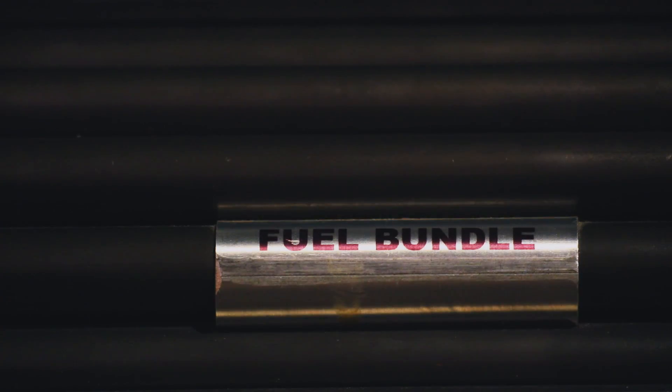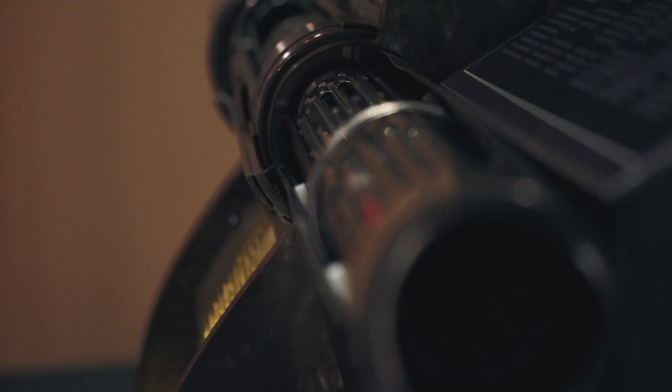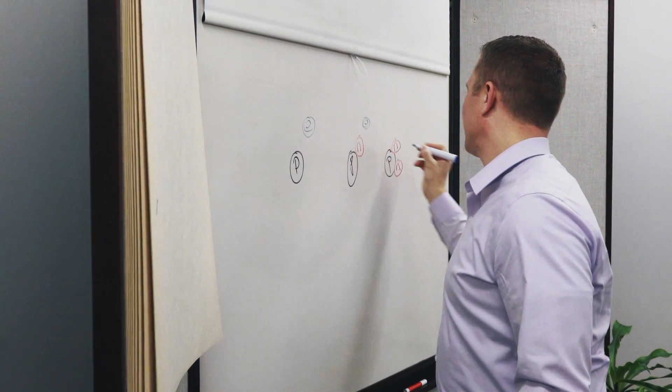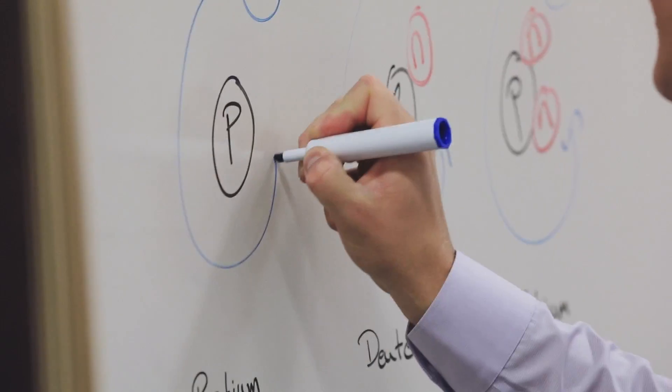We use OPG's nuclear power plants to produce radioisotopes that we can sell. There's a lot of engineering work that goes into what new radioisotopes we can produce.